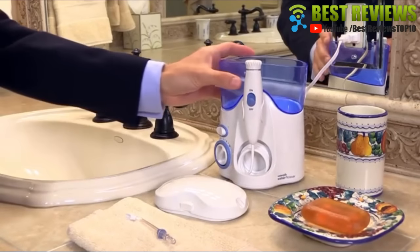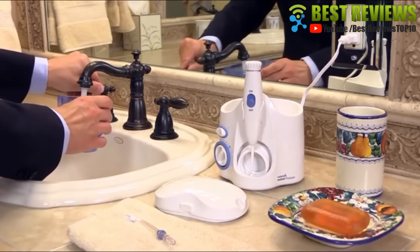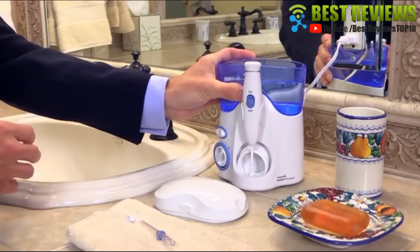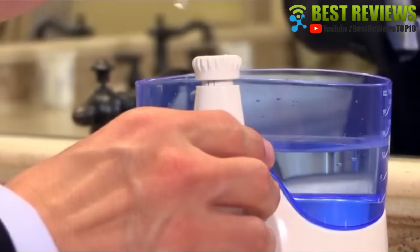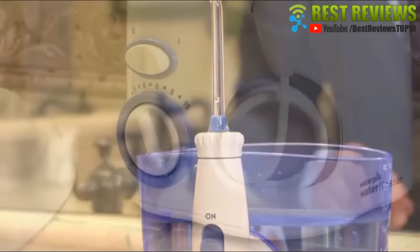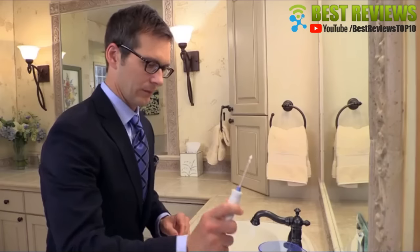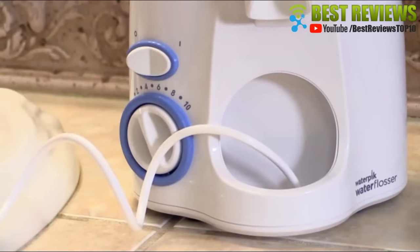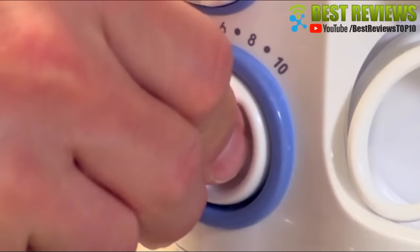To get started, fill your reservoir with lukewarm water and place securely onto the base. Next, select the tip that's right for you and insert into the handle. Start on the lowest pressure setting, place the tip in your mouth, lean over a sink and turn the power button on. Turn up to the setting that feels most comfortable to you.